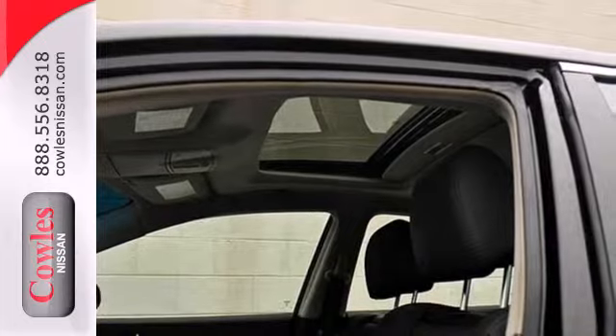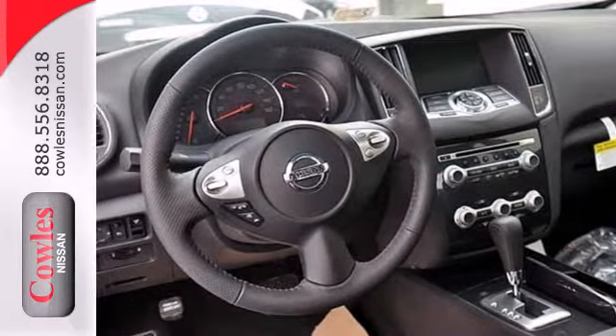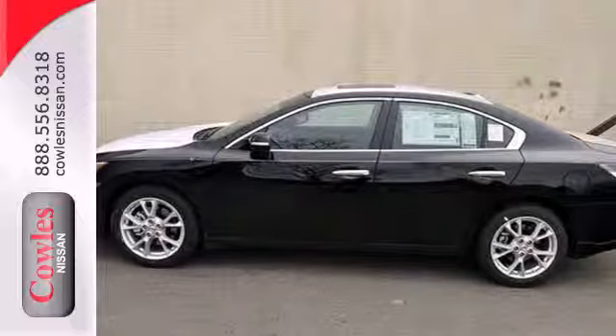Yet it doesn't hold back on the exhilaration factor with the unrelenting power of its V6 engine and continuously variable transmission. Take home the luxurious driving force known as this Nissan Maxima today.